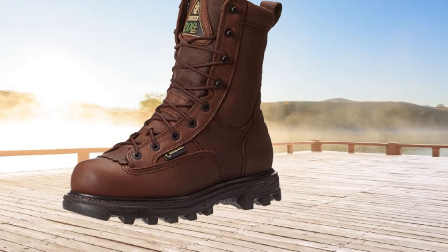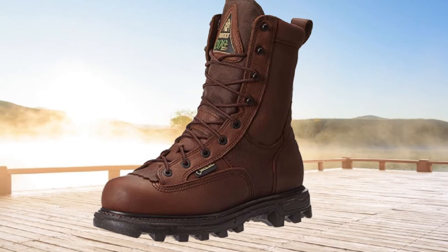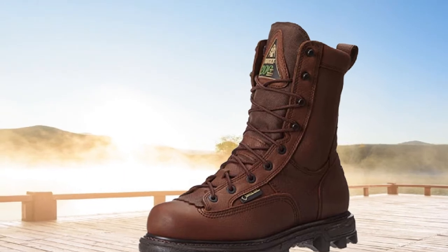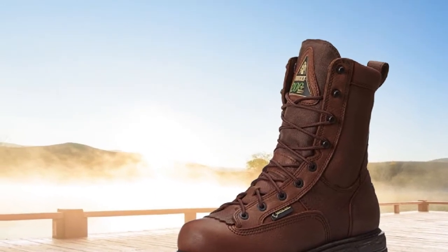Hence, it requires low cleaning. The Vibram outsole has the standard tank treads which strongly bites on the ground. There is sufficient durability for this to last long. Looking at its overall features, it has impressive attributes for the outdoor and linemen.